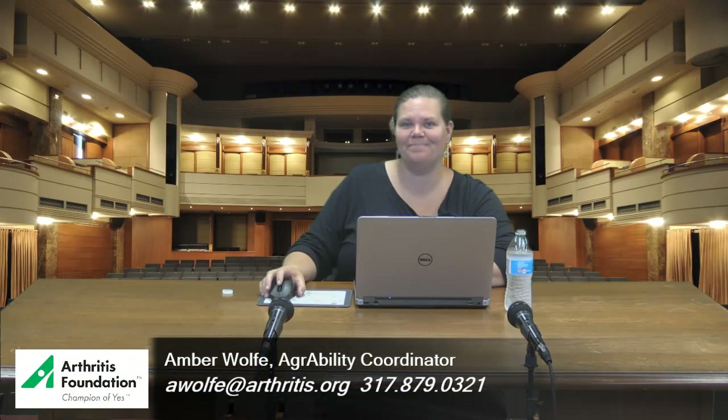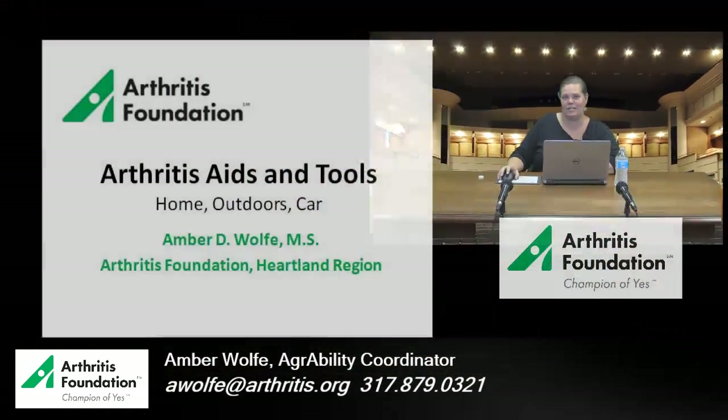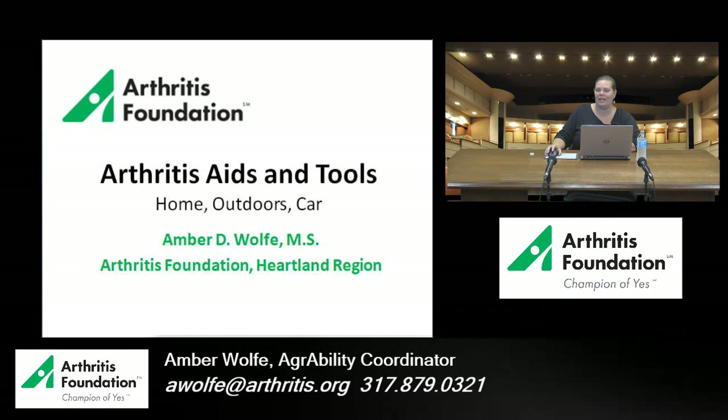Good morning, my name is Amber Wolf and I am the Community Engagement Director for the Arthritis Foundation in Indiana. I'm here with you today to talk about some of the different arthritis aids and tools that can help you in your home, in your yard, and in your car to make living a little bit easier for you.